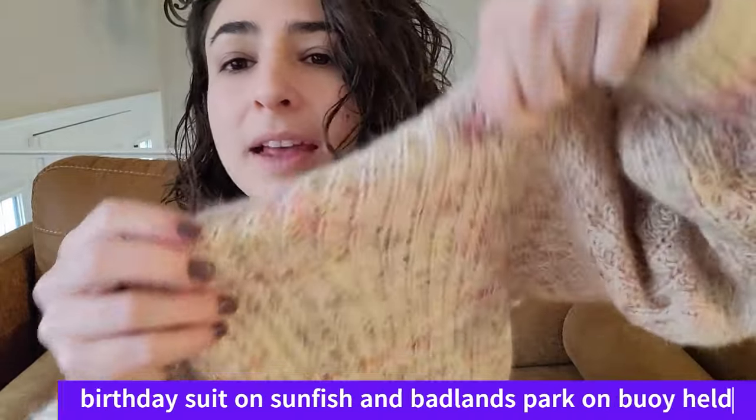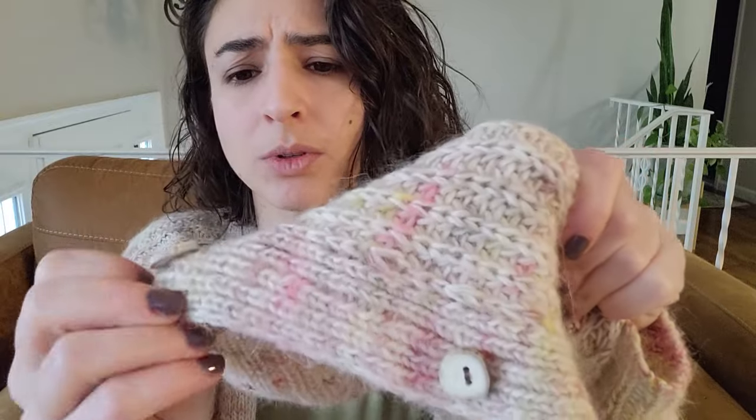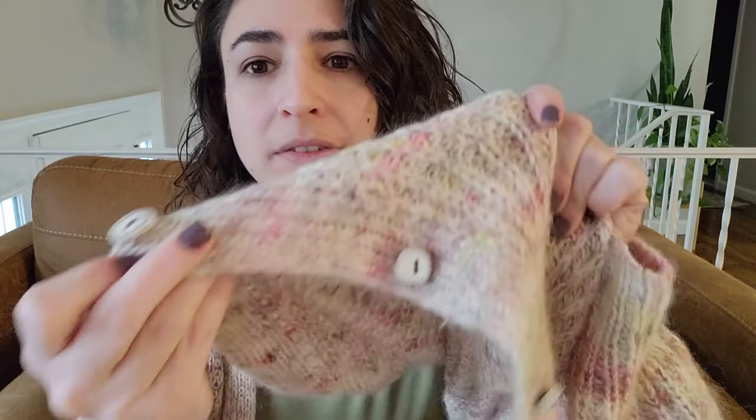The yarn is my Birthday Suit Sunfish held with Badlands National Park on my Buoy base, which is Surrey. It has this cool watercolor effect — little spots of color rather than something really bright and variegated. I love the little spots of green in Badlands and how it plays with the olive green I wear so much. It has really cool wooden or bone buttons that were given to me as a gift. It's oversized — I did not gauge watch — but I love it.